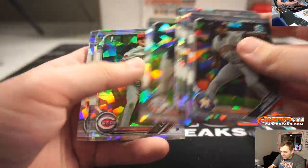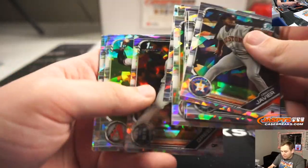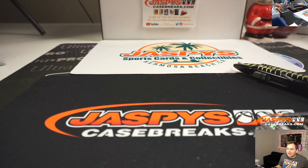We've got three more in the store — those are probably our last breaks of Sapphire. There's another Riley Green, and base. There you go. Thanks everybody, see you all next time. JaspysCaseBreaks.com.